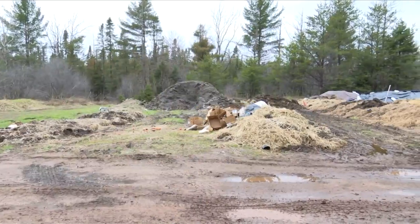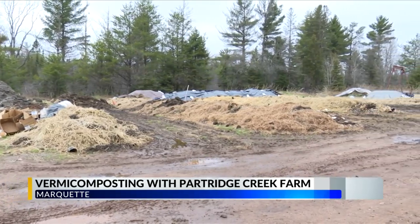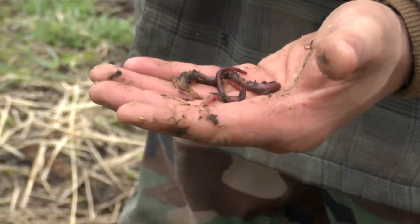If you've ever thought about composting, there are different ways you can. Local 3's Brianna McLean met up with the people of Partridge Creek Farm to learn about the process of vermicomposting. You've probably heard of composting, but have you heard about vermicomposting? It all comes down to one word: worms.